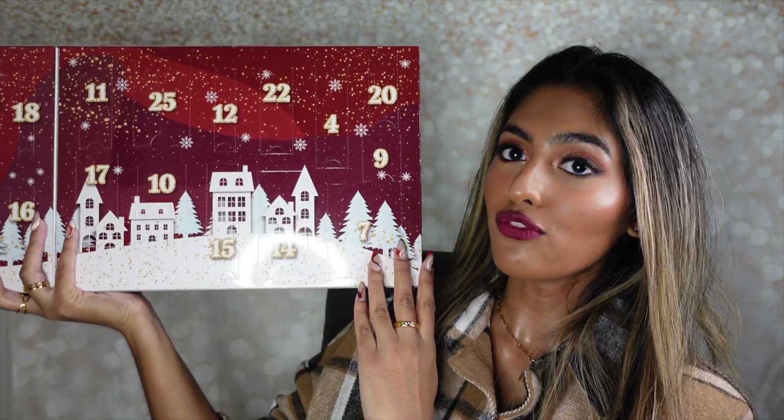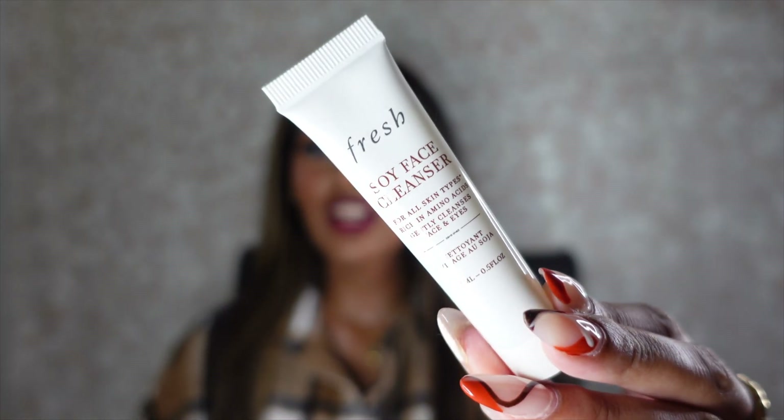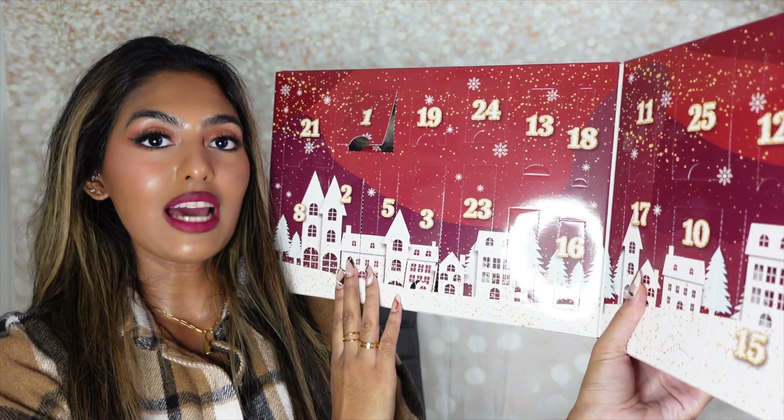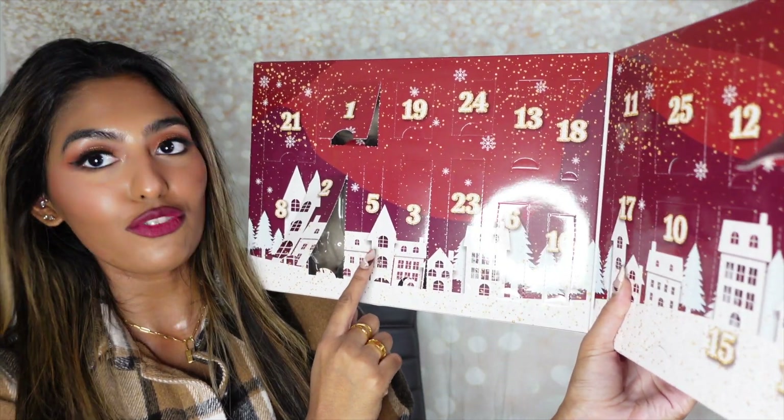Inside number four is the Fresh Soy Face Cleanser. I actually really like this cleanser and I love having a mini size because it's going to be super easy to travel when I go back to the island. I like to have skincare products in travel sizes in my carry-on so that in case I get delayed at the airport and need to stay at a hotel, I have that with me.